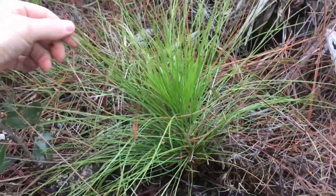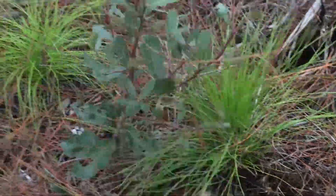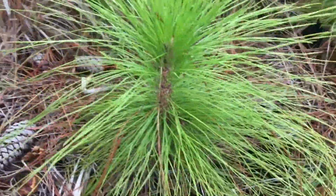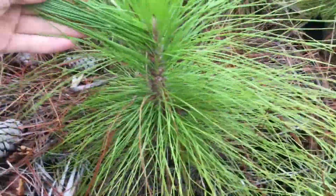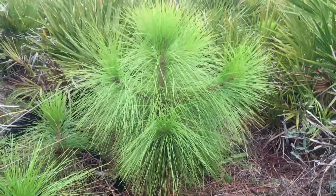So that's the longleaf pine. You can see the South Florida slash pine has a similar grass stage; however, the needles really aren't quite as long. But it's still going to have this grass stage and use that stage to protect itself from fire.